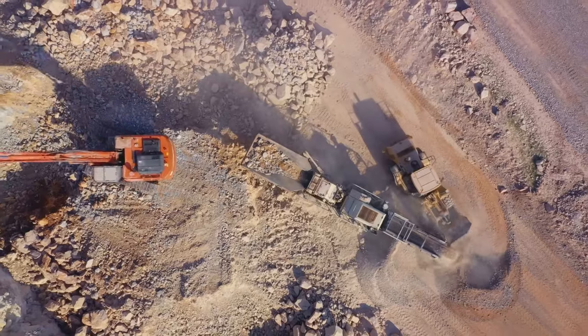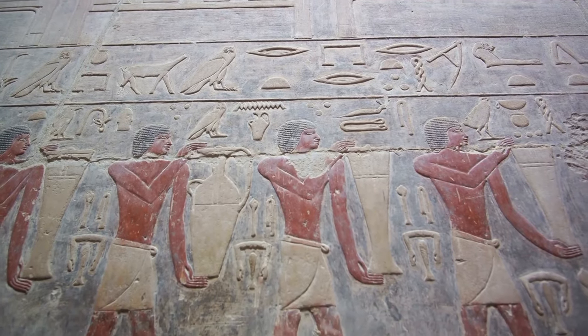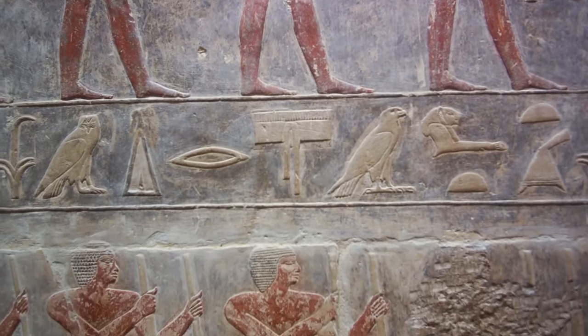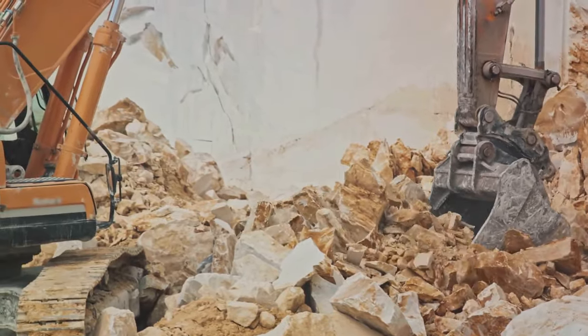They used simple tools like stone hammers and copper chisels, yet achieved remarkable precision. The stones, some weighing up to two tons, were then hauled to the construction site. This was no easy feat and required a vast workforce, estimated to be in the tens of thousands. The construction phase was a marvel of organization and teamwork. Workers were divided into teams, each responsible for a specific task.